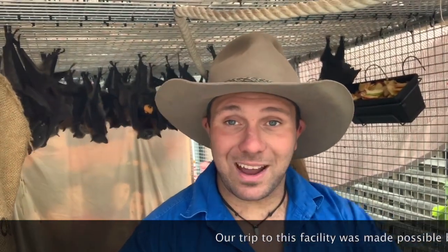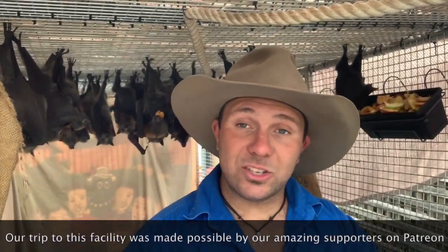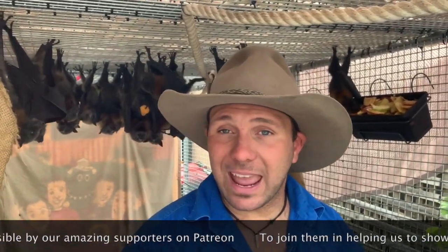It's Nick here and welcome to Wicked Wildlife. As I was saying, we are at a flying fox sanctuary at the moment. There are 200 of these guys in total, spread over a couple of aviaries, who are all being looked after after coming in due to heat stress and a bunch of other things that have led them to come into captivity needing a helping hand.